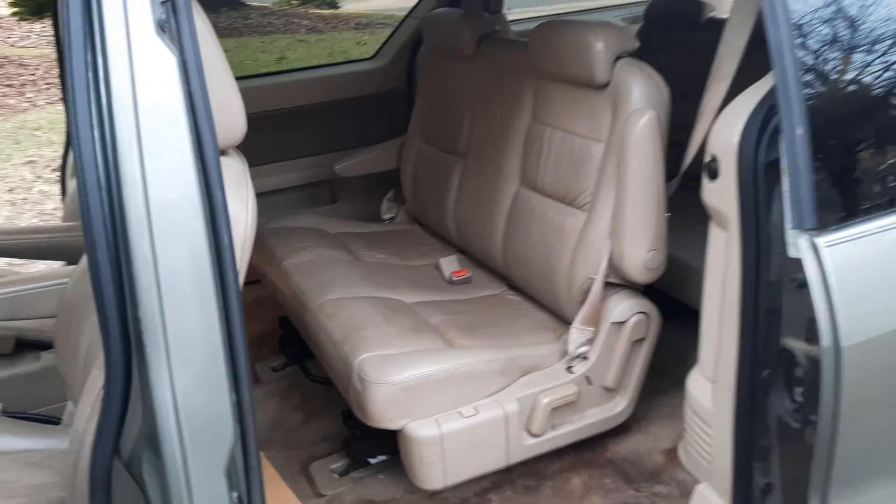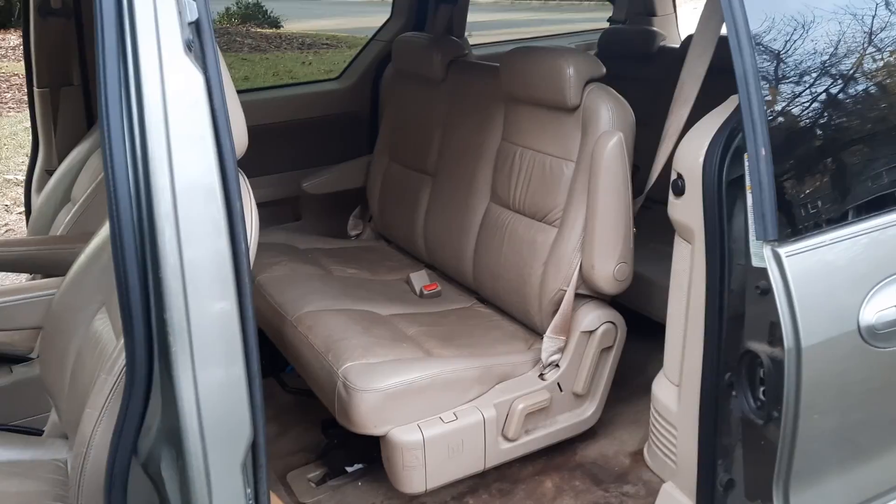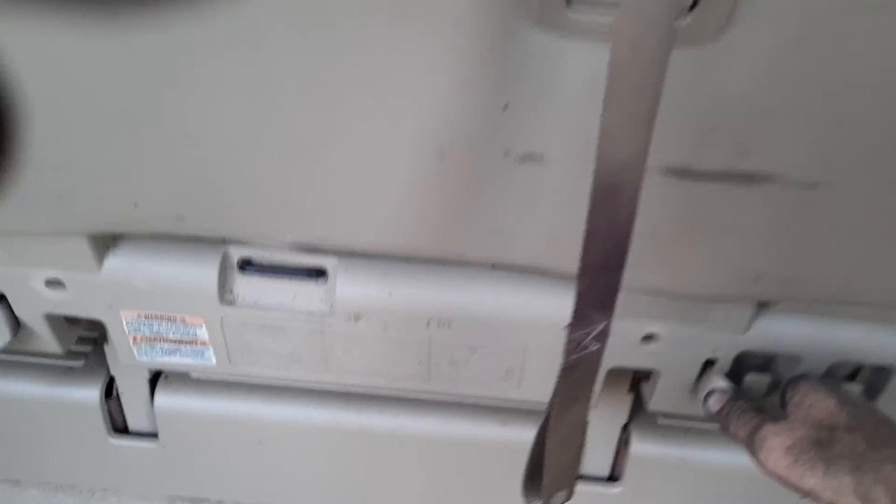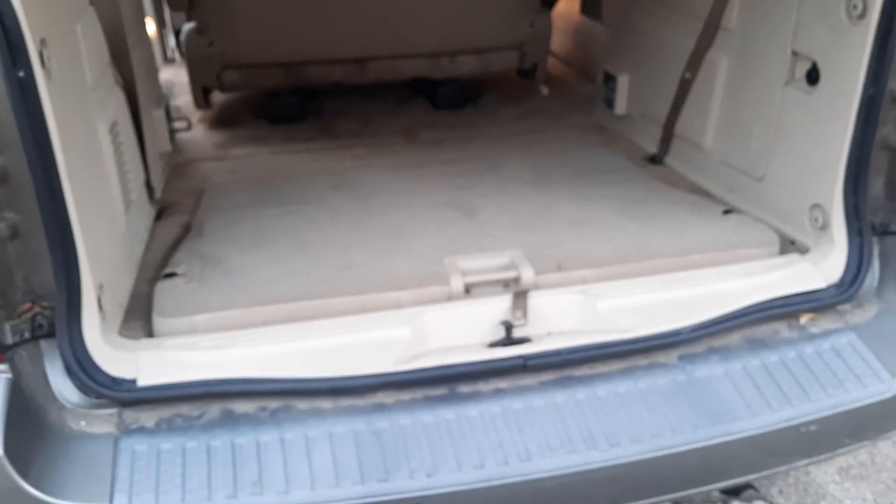I used it primarily as a work van, but it doesn't necessarily mean you have to use it as a work van. It has three rows of leather seats. They fold down into the floor, so it's basically Ford's version of stow and go. The seat folds into the floor.